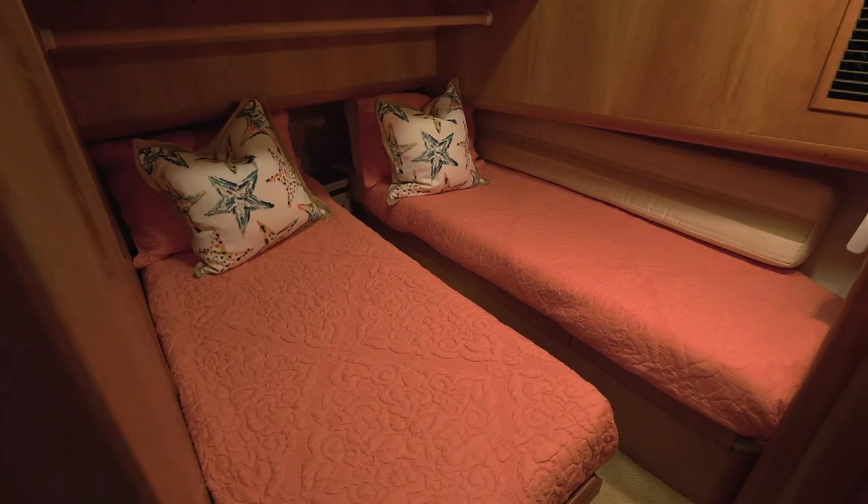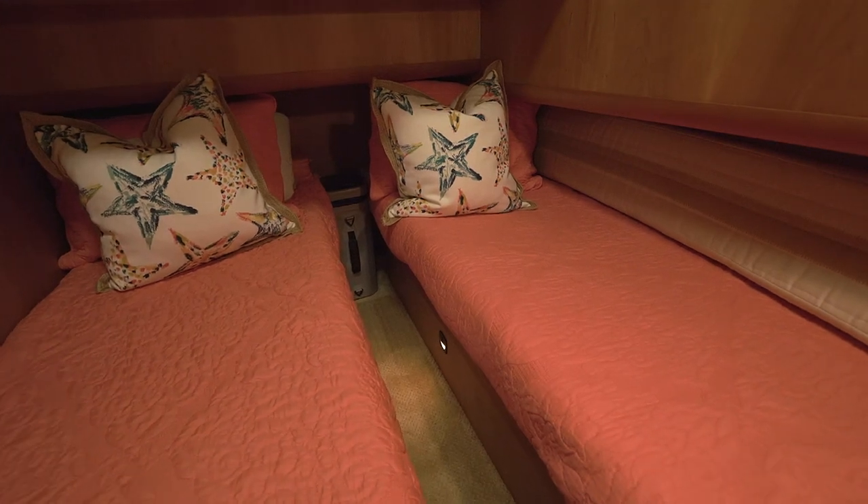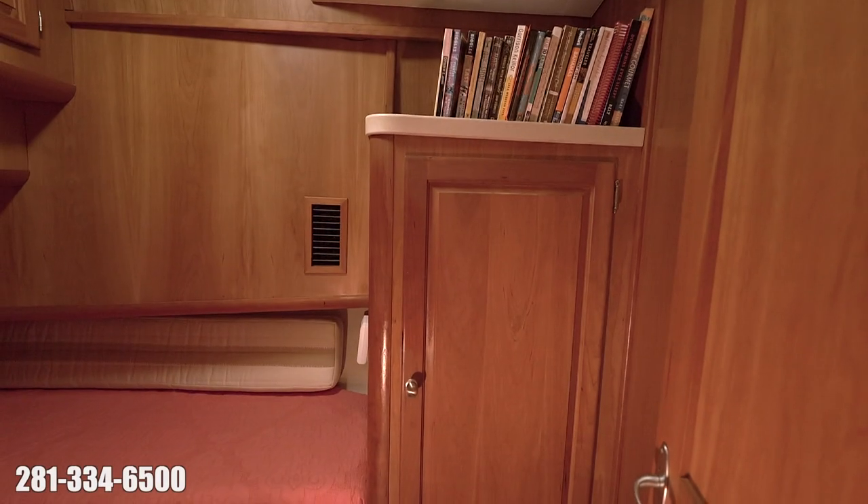Moving forward, the guest stateroom is to port. It has two twin berths which can be converted into one double berth. There's a ton of storage underneath, as well as in various cabinets and hanging lockers.